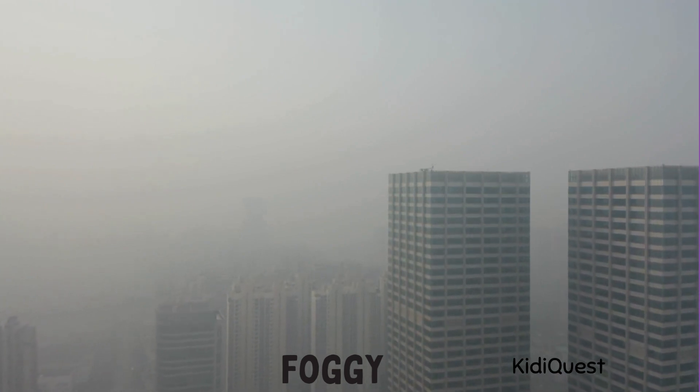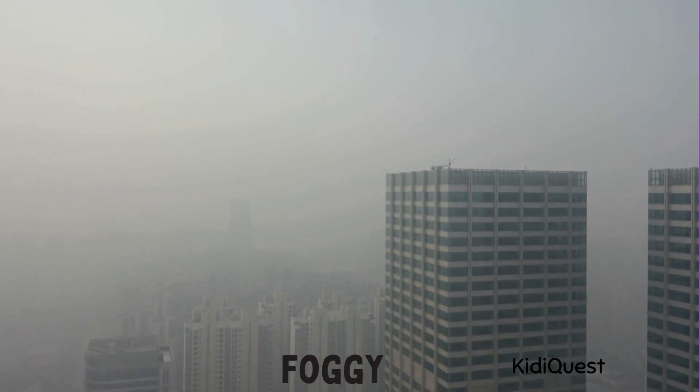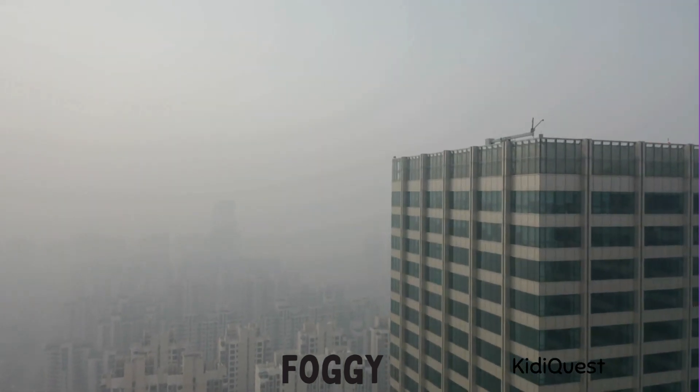Foggy! Sometimes early in the morning the air looks white and misty — that's called foggy weather. It feels cool and it's hard to see things far away because the fog covers them like a blanket. Can you pretend to walk slowly through the fog, looking left and right carefully?